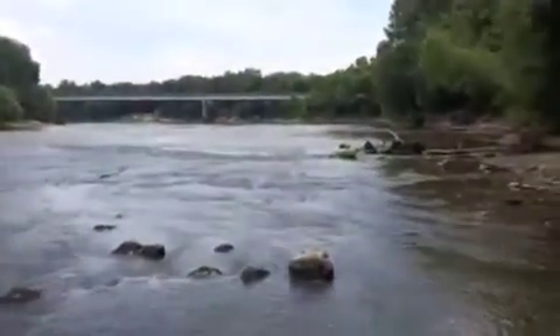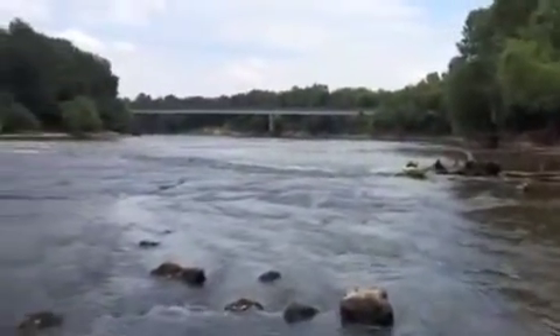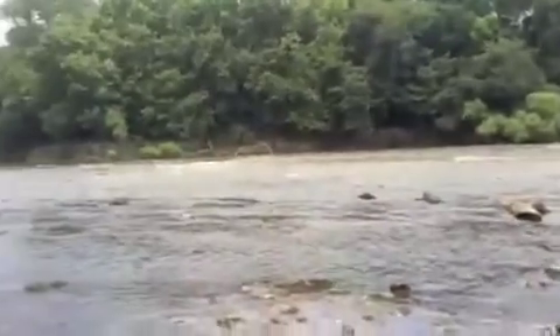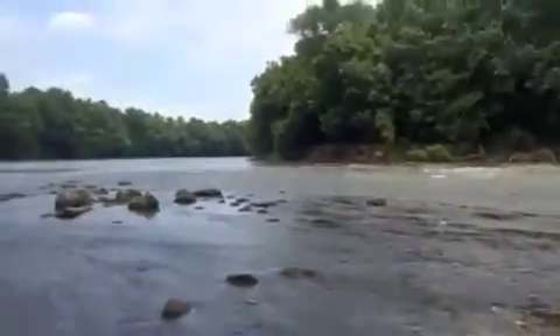I paddled up in my kayak just to get a closer look at what it is while the water is down like this. It's a pretty cool spot.